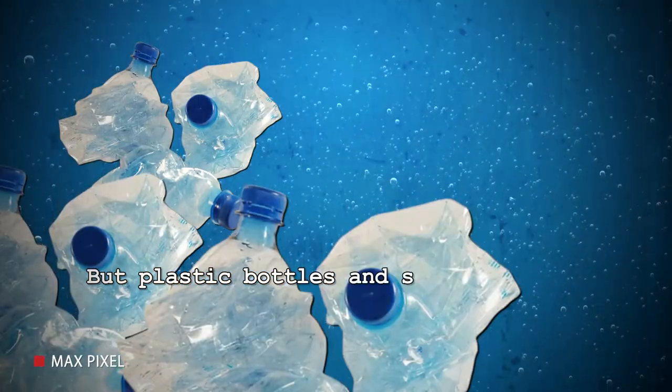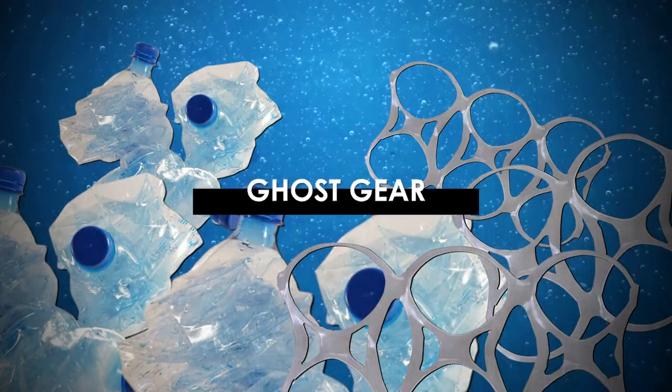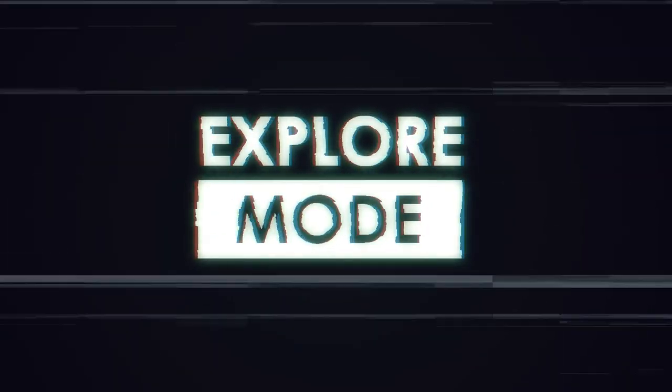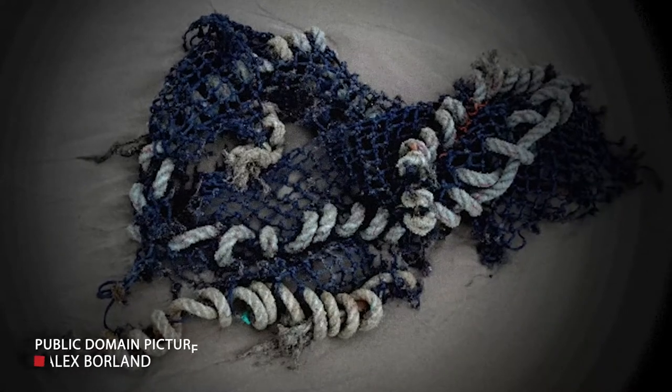But plastic bottles and six-pack rings aren't the only enemies of our oceans. One of the lesser-known threats to marine life is ghost gear. You're watching Explore Mode, and today we're going underwater to explore what exactly ghost gear is. Ghost gear is not as easy to spot as common plastic waste, hence its name.